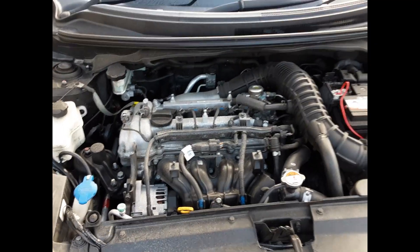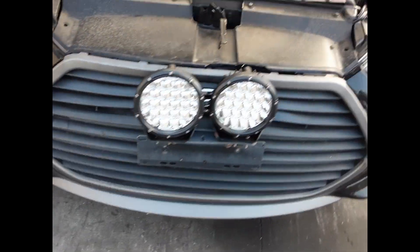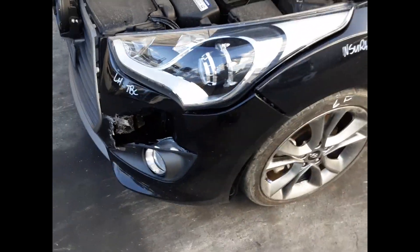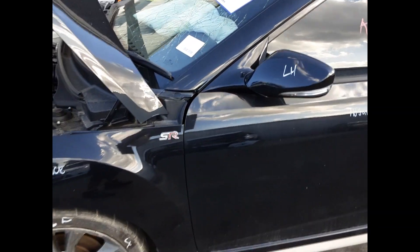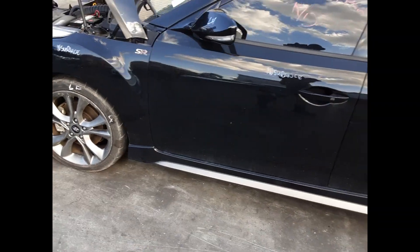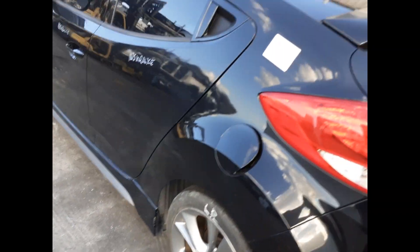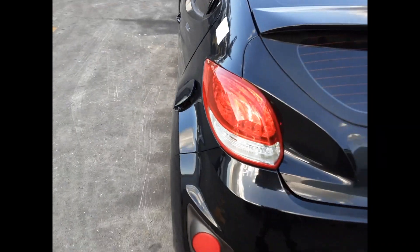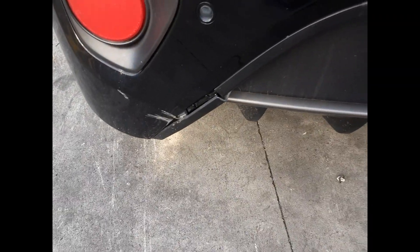Starting the exterior walkthrough: we have the right hand headlight, right hand fog light, left hand headlight, left guard appears to have no damage. Left front 18-inch factory alloy mag with an average tyre, left power door mirror, left side skirt, both left hand doors appear to have no damage, left rear 18-inch factory alloy mag with an average tyre, left tail light. Tailgate piece has no damage, rear bumper cover has small damage on the left hand side.